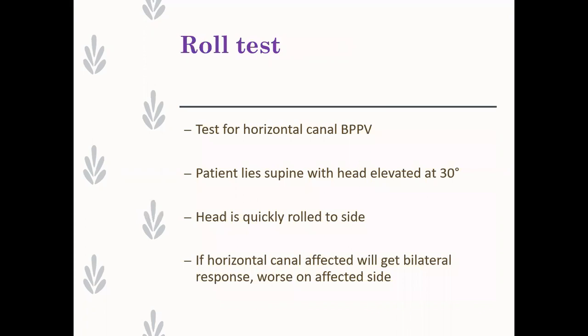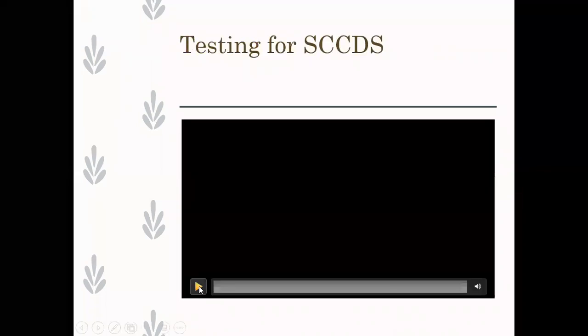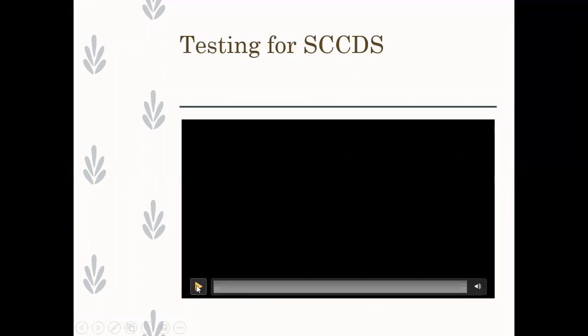Remember to test the horizontal canal, particularly if your Dix-Hallpike is negative, and also do this after you've done a canalith repositioning procedure. This final slide shows a video of semicircular canal dehiscence syndrome with tuning forks on the extremities.